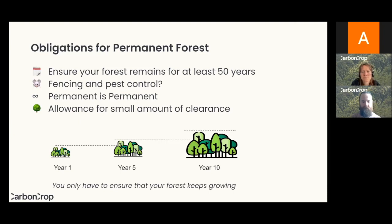Another aspect is the permanence of the forest — this is one of your obligations, and it kind of seems obvious, but permanent is permanent. You can't let any of that forest be destroyed. You may have to repay any credits that you've earned on that section of forest if it gets destroyed, and there can also be penalties, especially if it's done intentionally. There are, however, small allowances for little bits of clearance within permanent forest, and we can advise on a case-by-case basis of what would be allowable and what wouldn't.